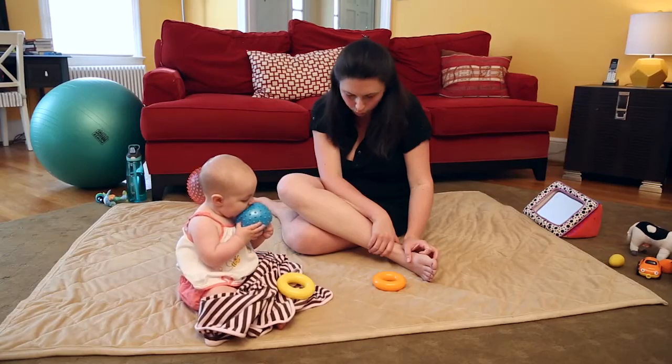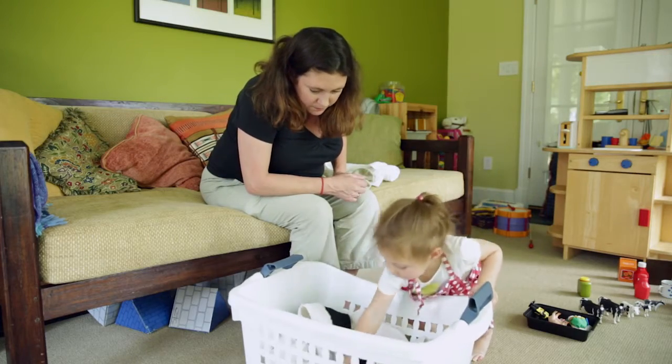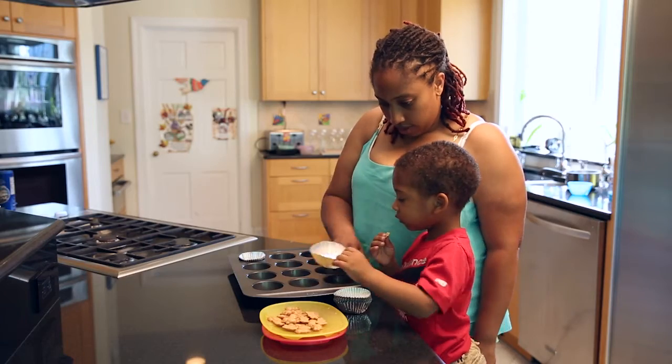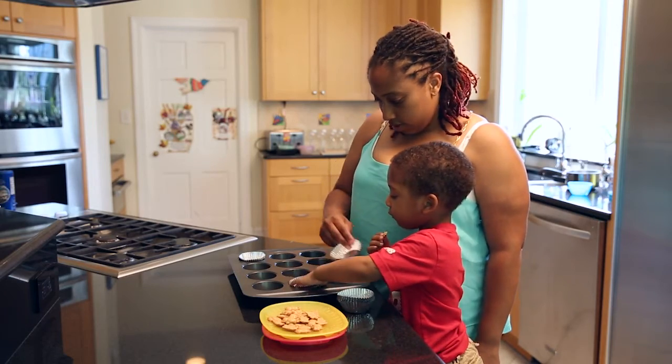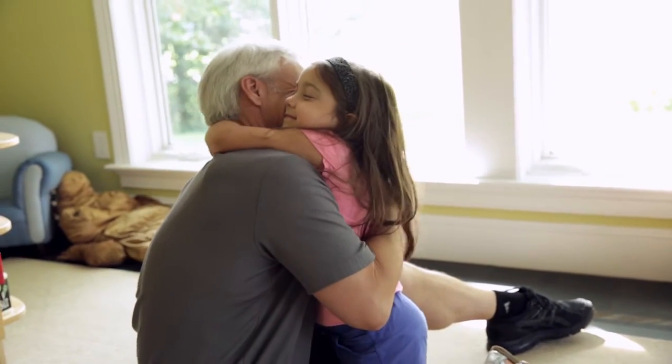Measurement skills grow with your support and guidance as children play, help out at home, and talk and sing with you. The most important ingredient for this early learning is your love and support — which, of course, is one thing that can't be measured.